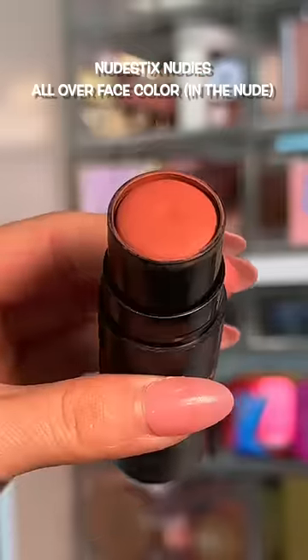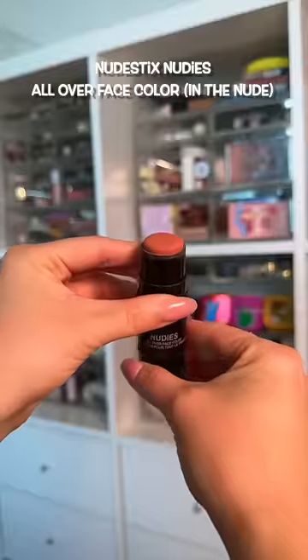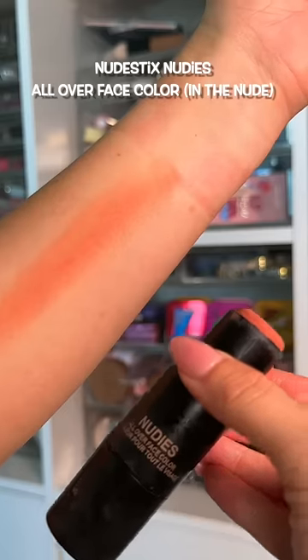One of the first cream blushes I've ever tried, and it still remains a favorite. It has a nice dry down, which is great for wear time and oily skin. The shade in the nude will go with any makeup look.